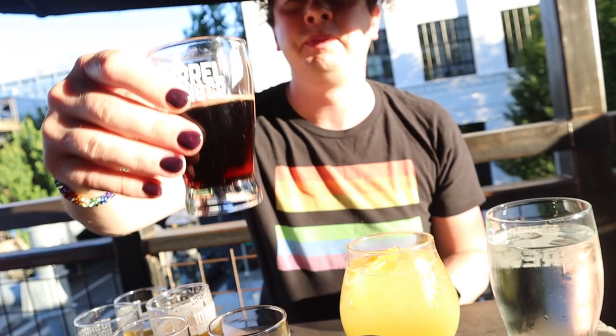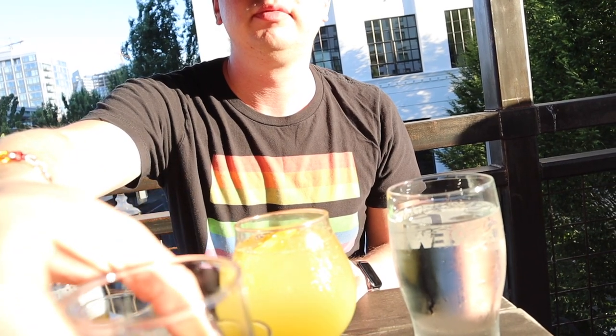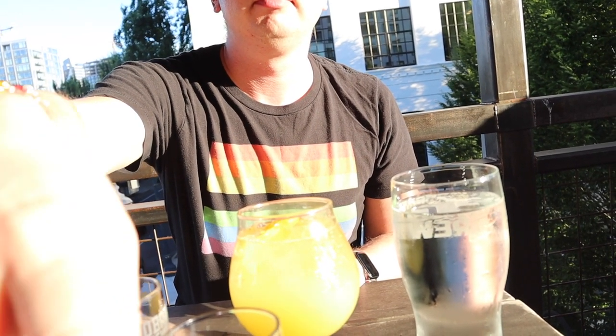My companion mentioned it was his first dark beer ever — I love dark beer, dark beer is the best. So the Sinister had a hint of chocolate and coffee to it, which makes sense since they do have coffee-flavored beers.